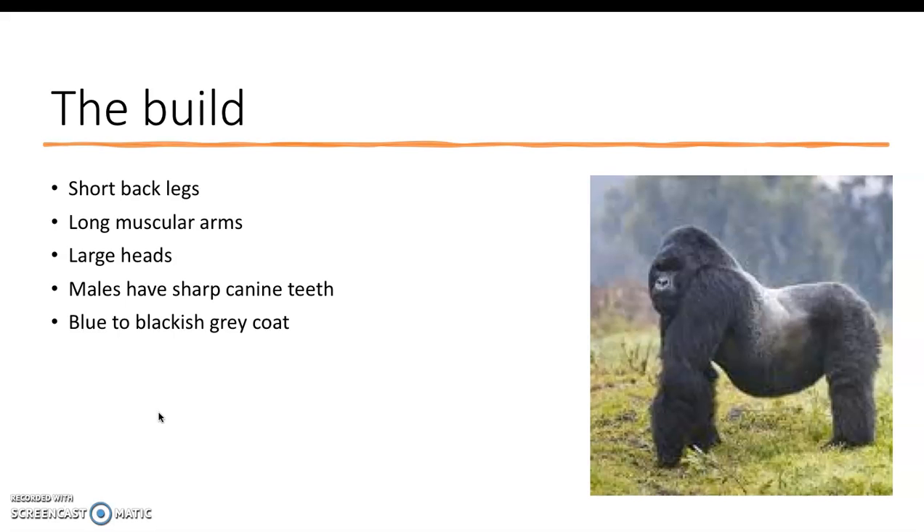I'm going to start off by talking about the build of the mountain gorilla. They have long muscular front arms and short stubby back legs. The long muscular arms help them to climb mountains and trees. They have larger heads and the males tend to have sharp canine teeth. They also have a bluish to blackish gray coat, as you can see in the picture.